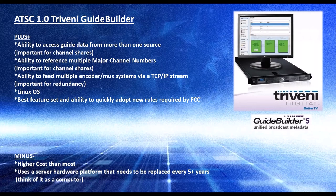My first slide covers Triveni. They've been doing PSIP since the beginning and have a GuideBuilder for ATSC-1 PSIP that can access guide data from more than one EPG source. That's important for channel shares, which is critical in the early days of ATSC-3 because most people are combining on a transmitter in the market, and the one person who gives up his transmitter for ATSC-3 has to share his channels with all the other broadcasters so he stays up with his ATSC-1 system.